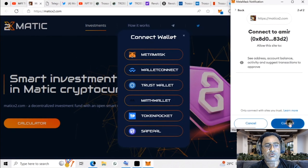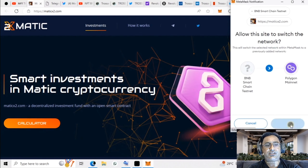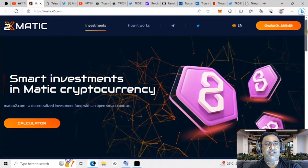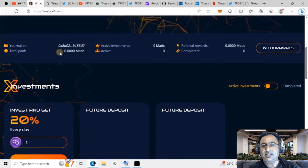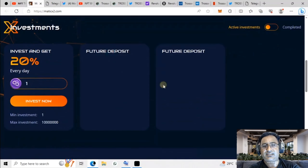If you scroll down a bit you can see all the details. Suppose you add 50 — you have an update showing you can generate 20 percent here. You have a minimum investment of one and a maximum as shown on screen. When you click 'Invest Now' and confirm the investment, you will get an update.